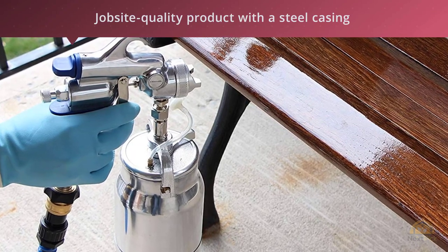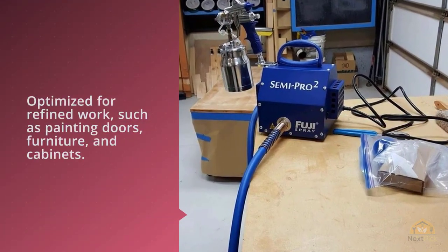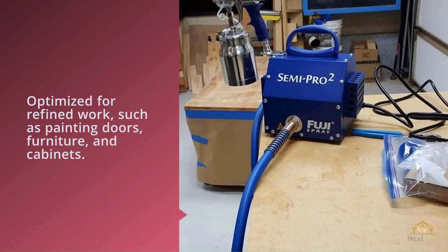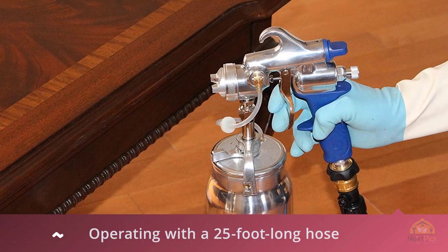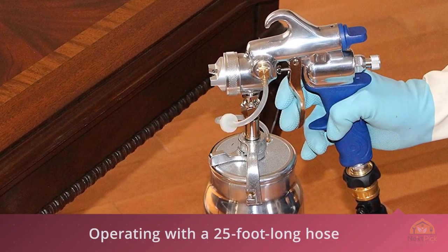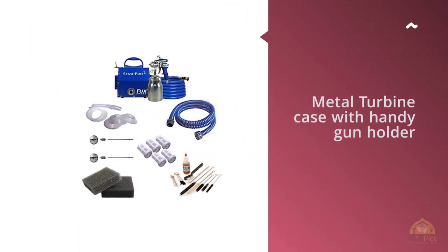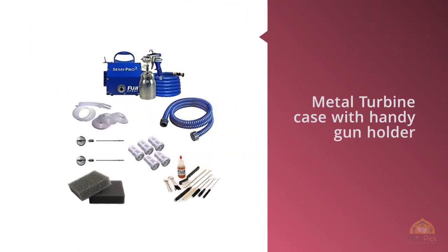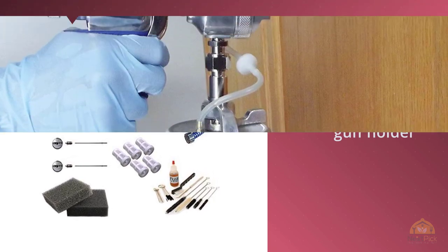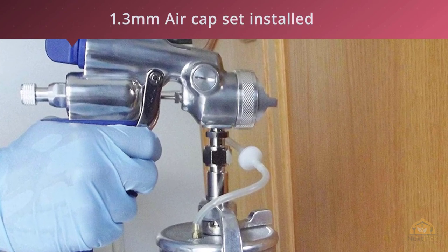As an HVLP unit, it's optimized for refined work such as painting doors, furniture, and cabinets. It's still capable of operating with a 25-foot long hose, giving you generous freedom to move around. However, it does clog often, so you'll sometimes need to stop mid-project to disassemble, clean, and reassemble the sprayer. Cleaning this unit is not easy, so clogs will set you back significantly. It's also worth noting that this is one of the most expensive sprayers on this list.